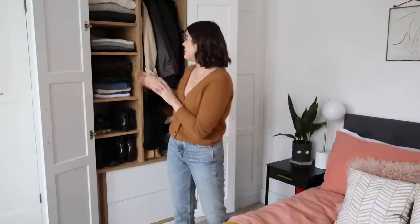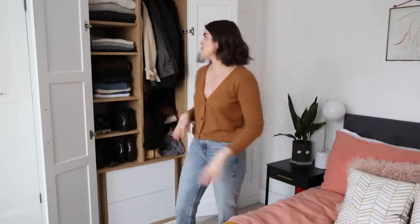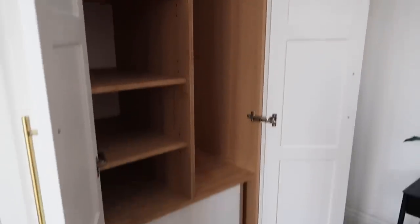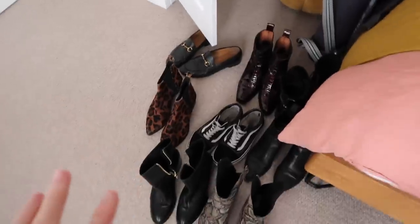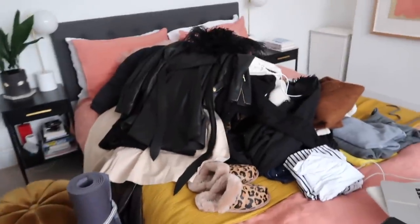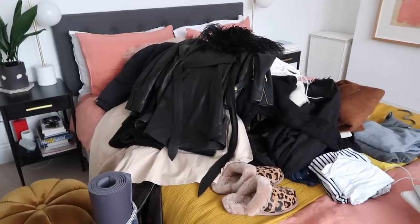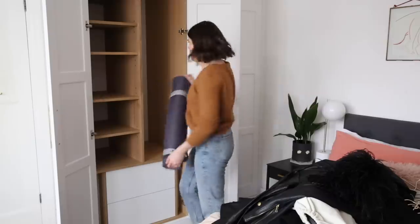Step one — and I feel like Clare Saffitz saying this — is my favourite part: getting everything out, giving the wardrobe a nice little spring clean, and piling it all onto the bed to see what we've got. So everything in here is now nice and clean. These are all the shoes and this is the pile of all the clothing.